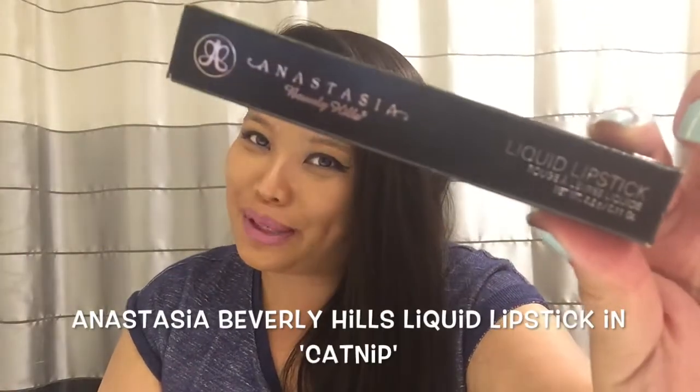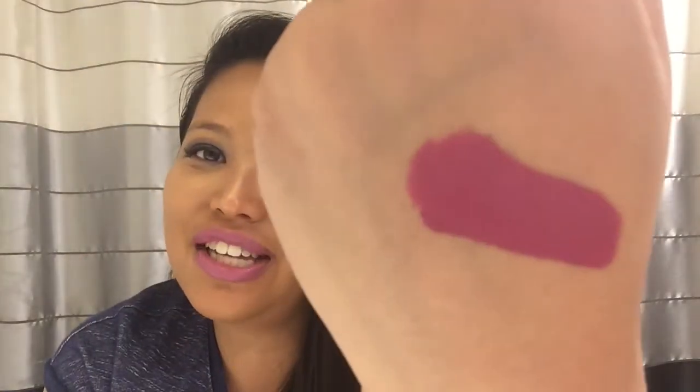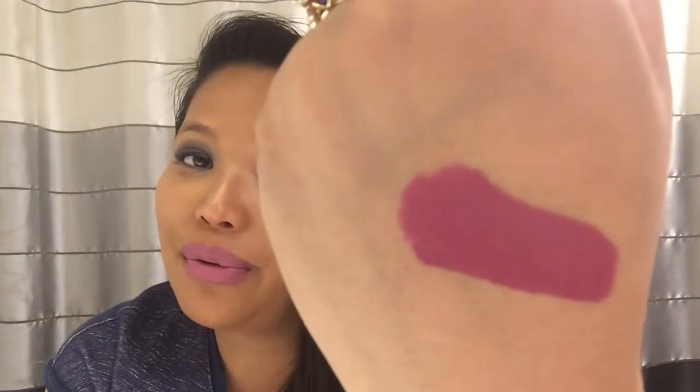Another product I've really been loving this month is the Anastasia Beverly Hills liquid lipstick. This is in the shade Catnip. I'll show you guys what it looks like — it's this gorgeous pink color, and I'm going to show you guys a swatch right there. It's just such a pretty pink color.